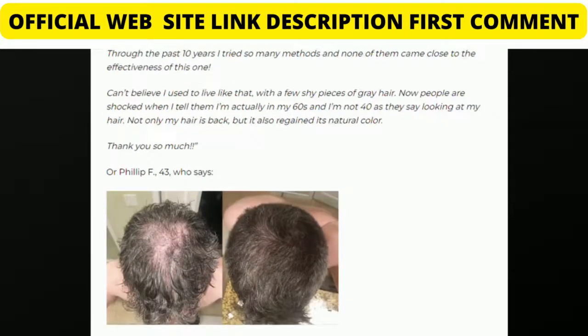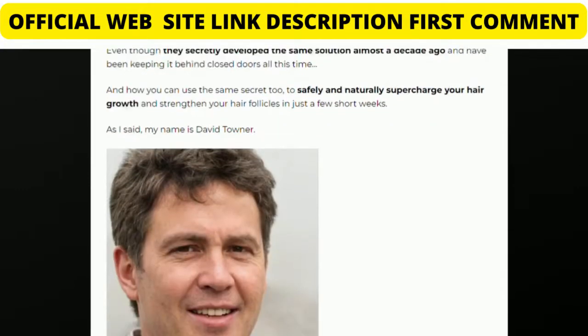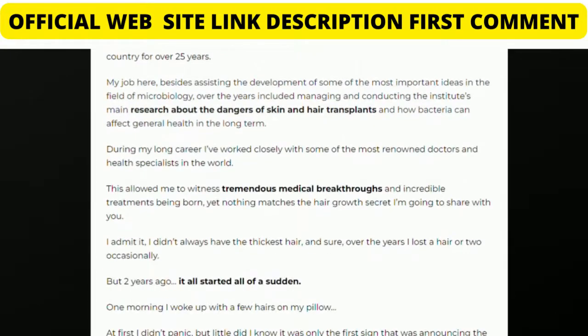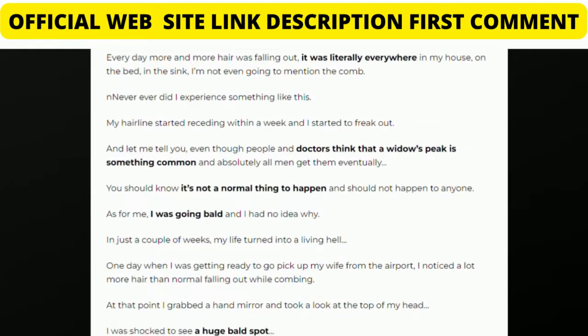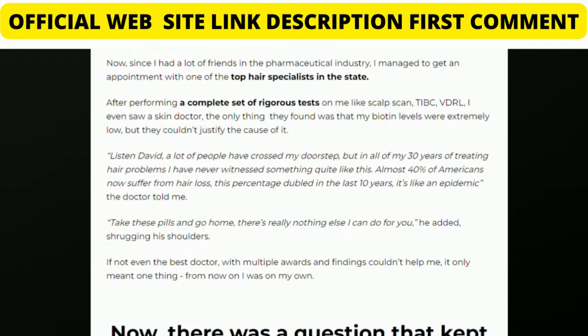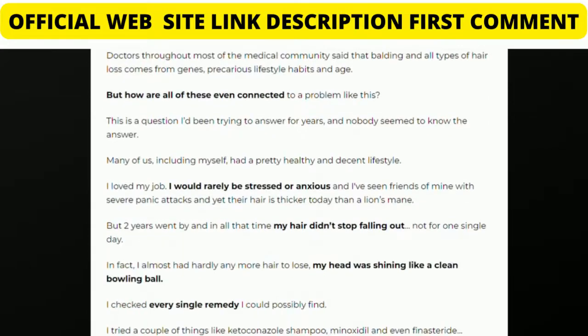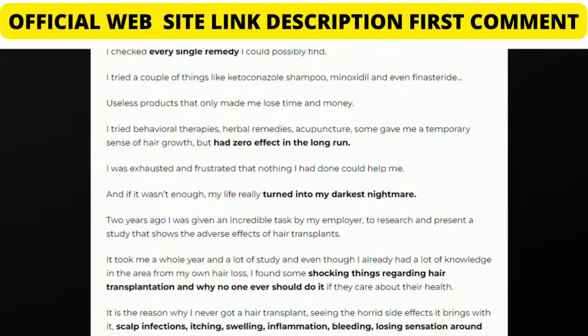The first point is: be careful about the website where you purchase Follic Rex from, because currently this product is only sold on the official website. Many people have been scammed trying to buy this product from marketplaces like Amazon or eBay. I'll leave the link of the official website in the comments and in the description.